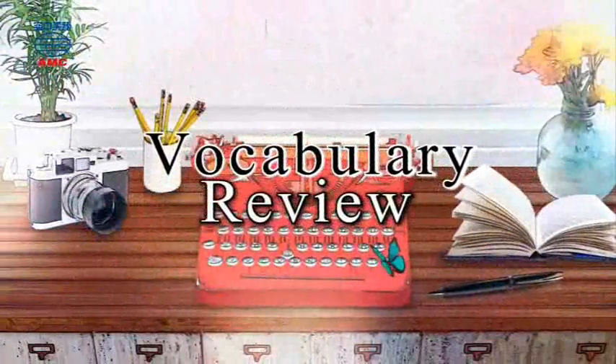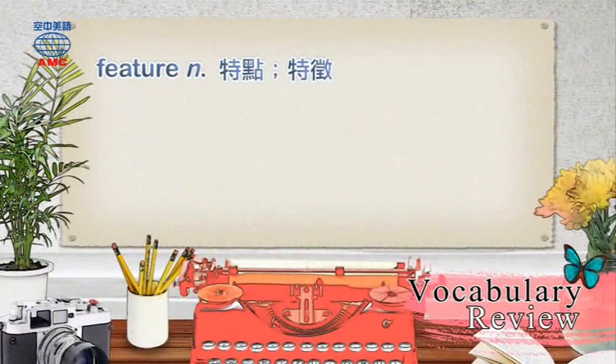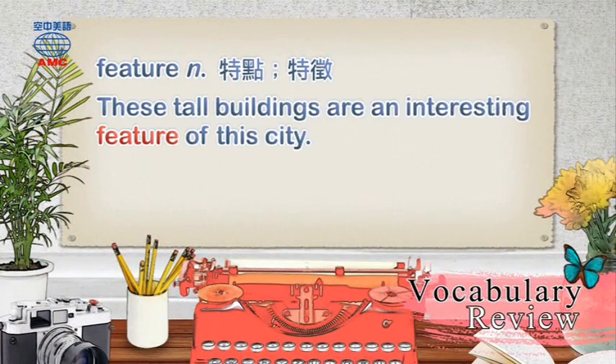Vocabulary Review. Feature: These tall buildings are an interesting feature of this city.